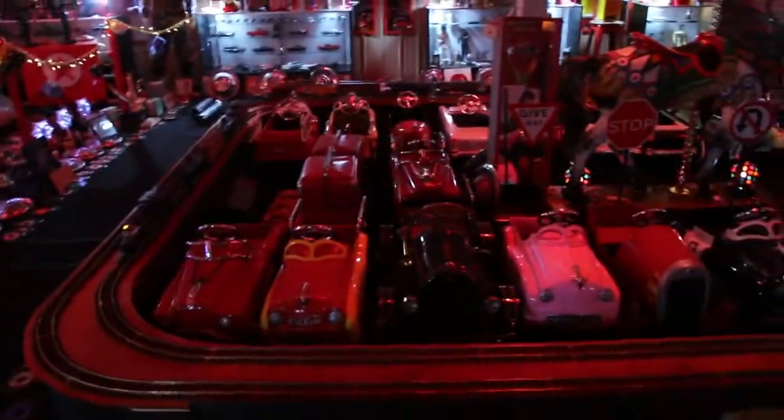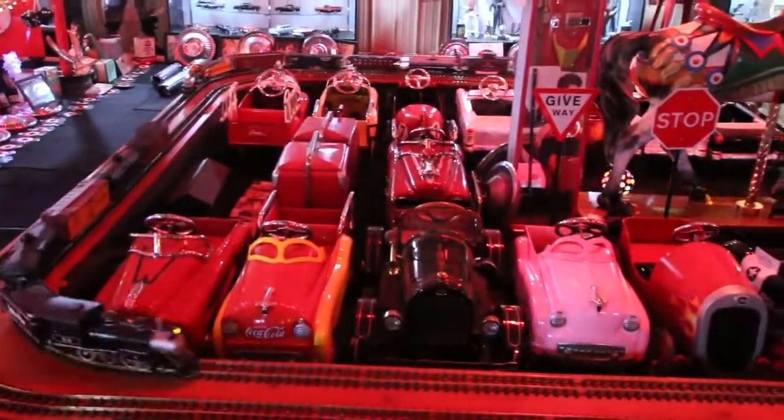All these kinds of pedal cars I collect. And Lionel trains.